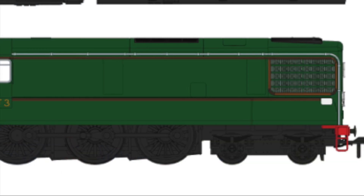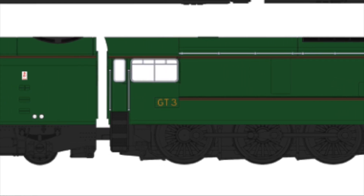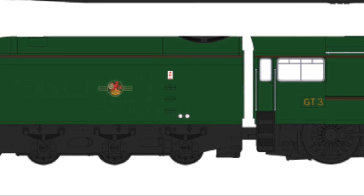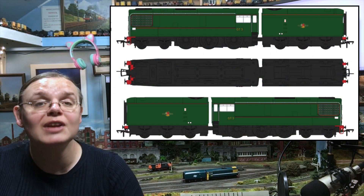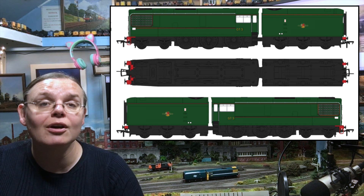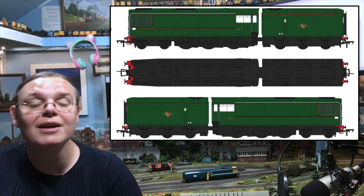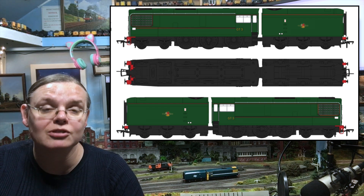The final special What If livery announcement sees the GT3 turned out in a rather fine BR Brunswick green, fully lined and perfect to accompany both steam and diesel locomotives through the winding down of the steam fleet towards the end of the 1960s. This is a perfect locomotive to pull your crack top link expresses and really set off your layout and look something special.